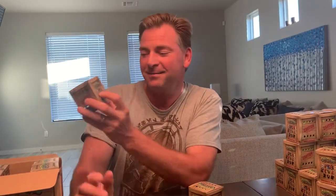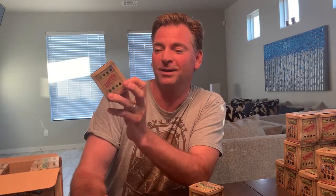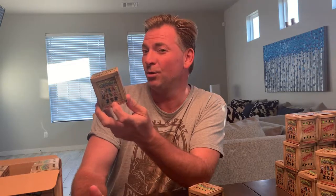We got the Yeti, Chupacabra, Nessie, Thunderbird, the Nightcrawler which is kind of creepy, Mothman, the Jersey Devil, Cthulhu — I don't know how to pronounce that exactly — Bigfoot of course, and Twilight Mothman. I don't know what the difference between the other Mothman is, but then we have three mystery figures which I happen to know what they are: Ogopogo, Galaxy Cthulhu, and the Phoenix.